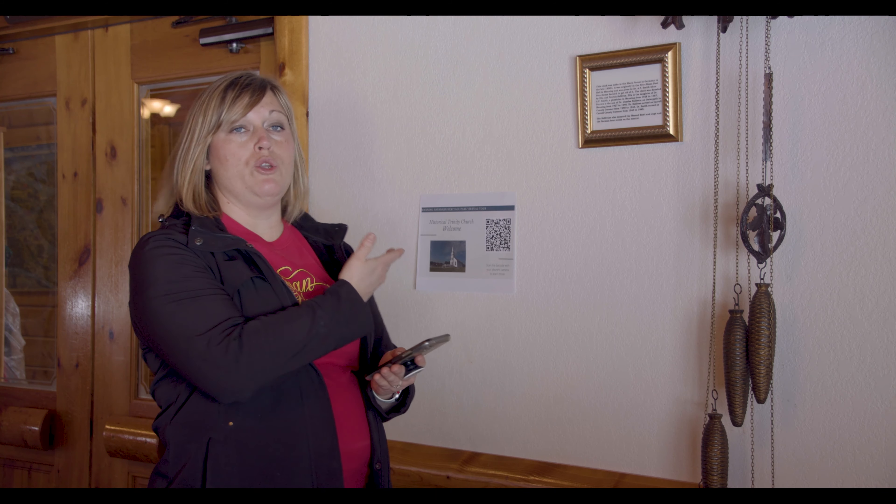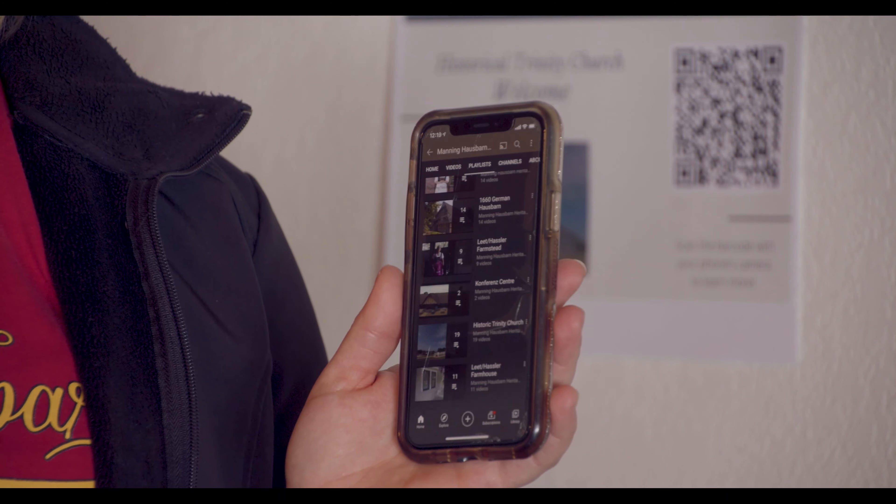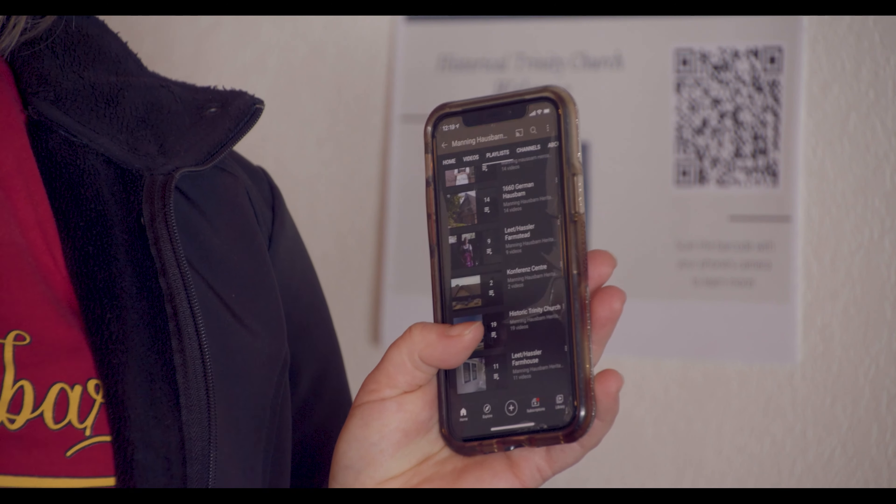You can either watch each of the videos by clicking on the individual QR codes, or you can pull up YouTube and go to the Manning House Barn Heritage Park channel. You will then be able to look at the various playlists — we have a separate playlist for each of our buildings on the property.